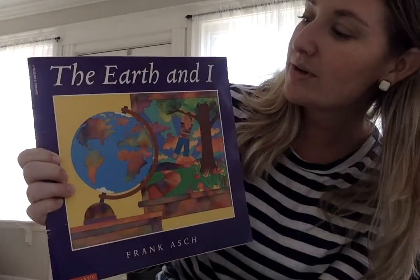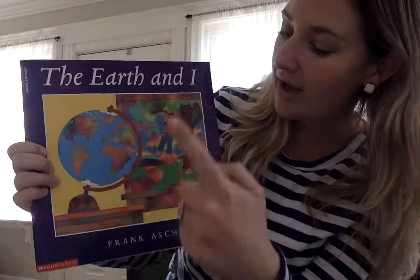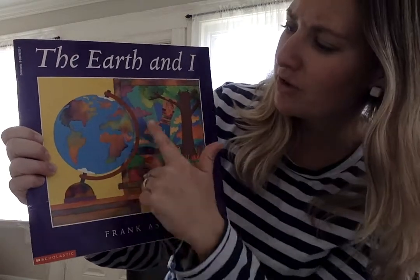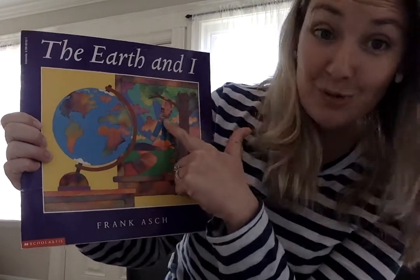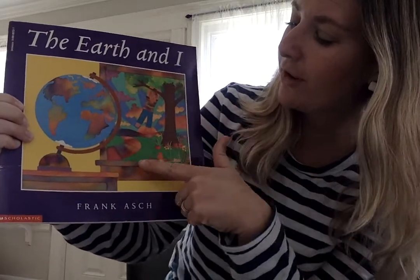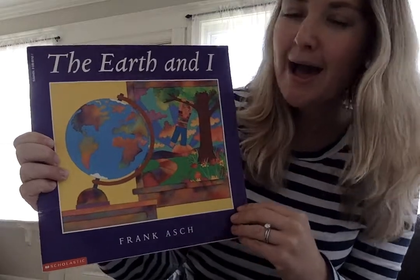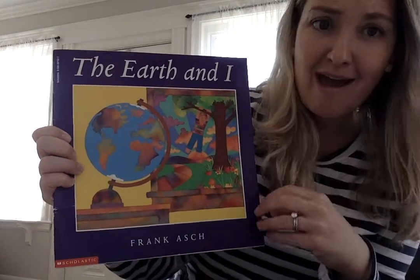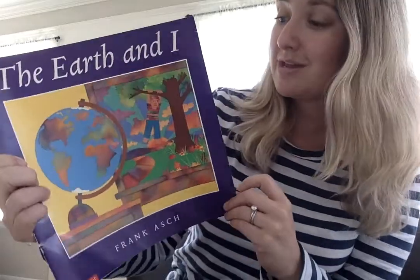The first thing that I like to do is read the title: The Earth and I by Frank Ash. I'm noticing on the cover there's a globe, there's a boy who's hanging from a tree who looks super happy. I see a beautiful tree full of color and flowers on the ground. I wonder what this story is going to be about. I know it's going to be about the Earth, and I hope we learn some ways that we can take care of the Earth.